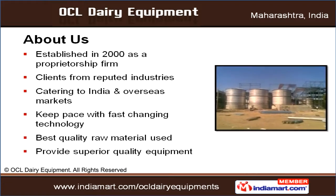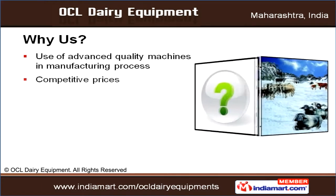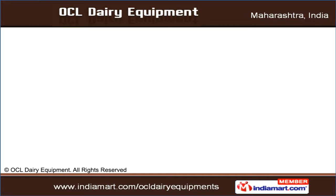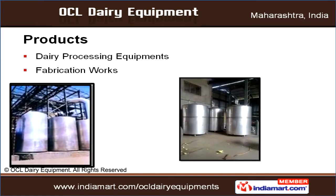We keep pace with fast-changing technology. We use advanced-quality machines in manufacturing to offer products at competitive prices. We also offer customized solutions. Our range of products includes dairy processing equipment and fabrication works.